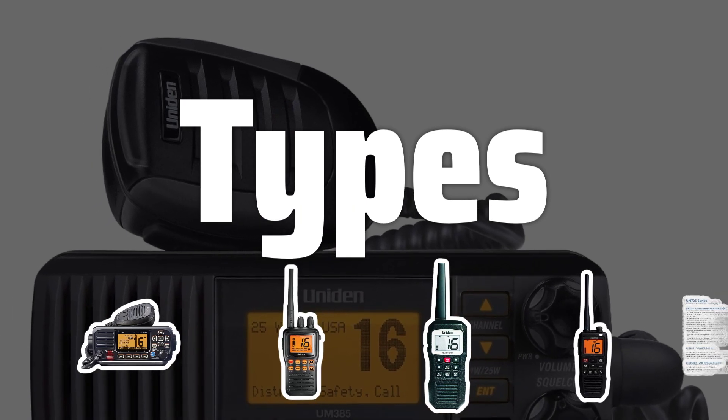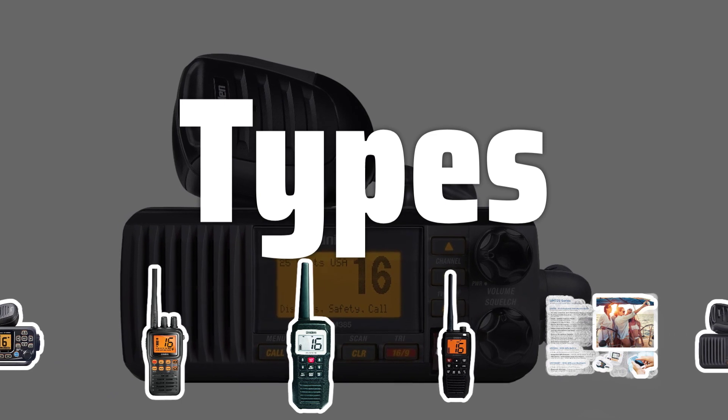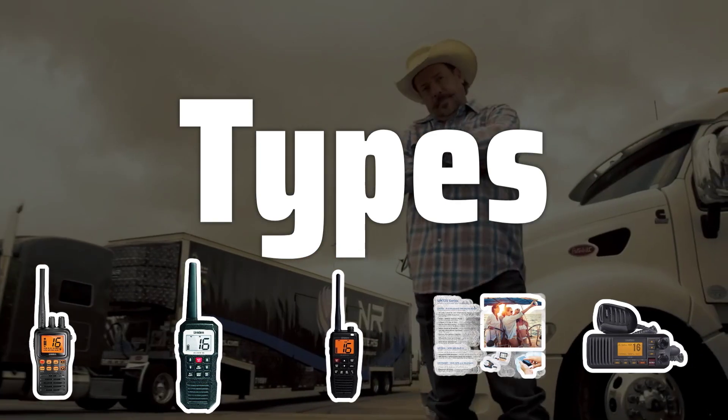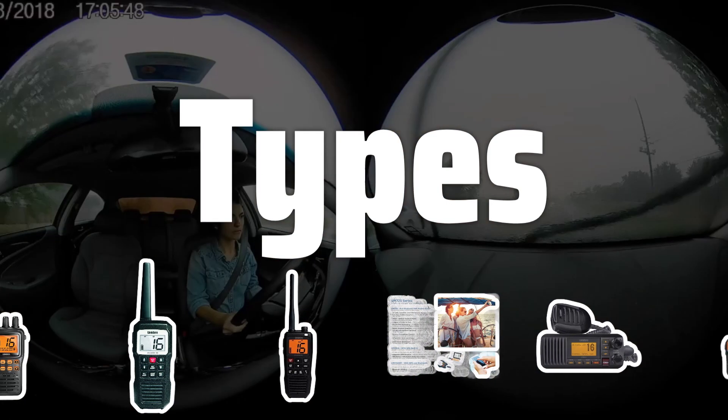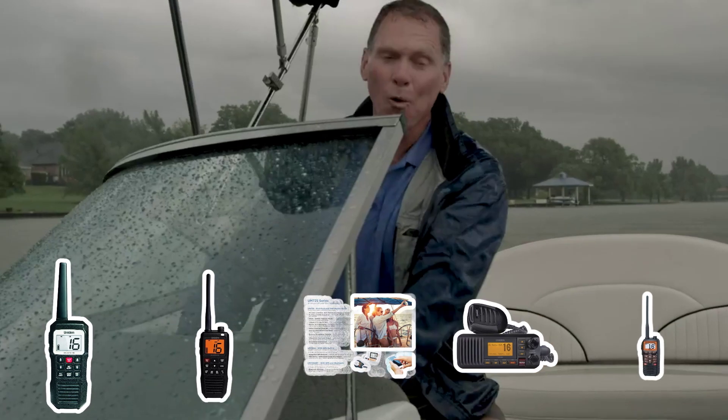There are two main types of marine two-way radios: fixed-mount and handheld. Fixed-mount radios are larger and mounted on the boat, with longer ranges and better sound quality. Handheld radios are portable, waterproof, and floatable, making them a good choice for emergency situations.